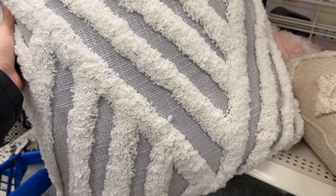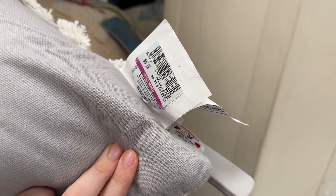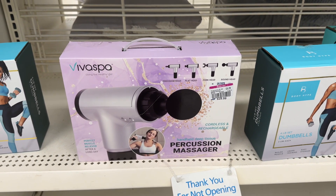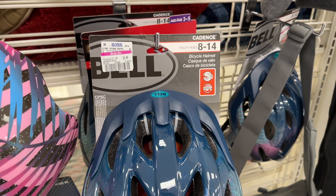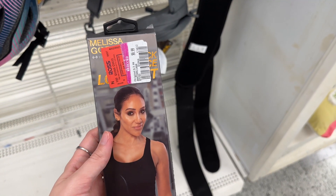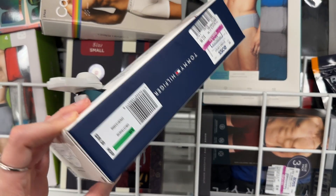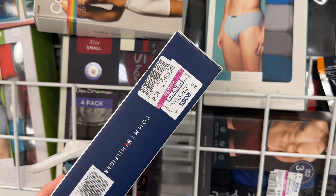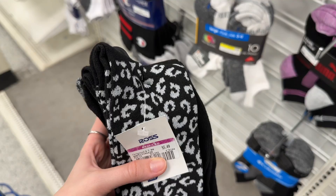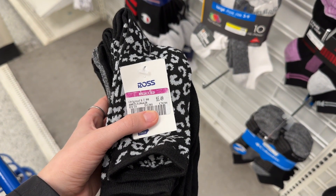I just wandered the aisles looking for everything with these purple stickers, because you never know what price they're going to be. They had this massage gun for like $10 — I thought that was a super good deal. Kids helmets for $3.49. These workout bands were just 99 cents. I did check out the men's underwear section — some things had purple stickers but nothing was crazy priced, especially for the good name brands.